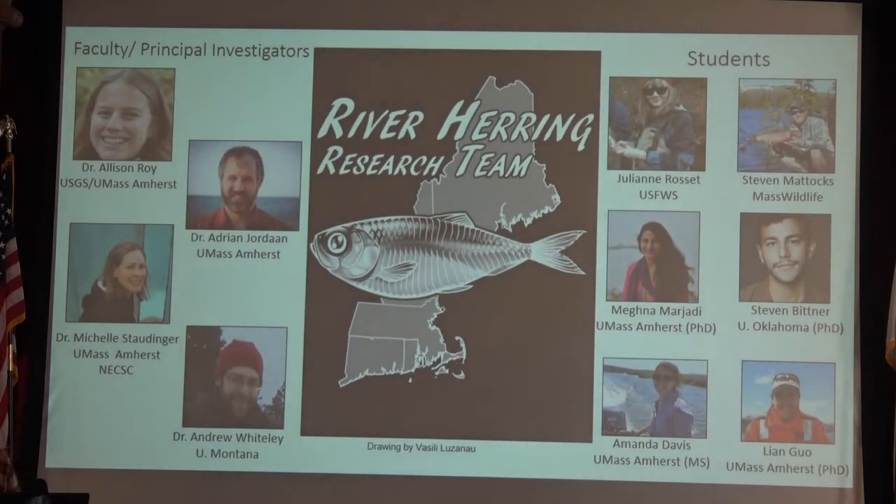As far as river herring is concerned, I'm just a small piece of the pie at UMass Amherst. This is a collection of folks currently working on river herring — some PIs and faculty, Dr. Allison Roy, I'm co-advised with her and Adrian Jordan. Dr. Michelle Staudinger is faculty and also part of the Northeast Climate Science Center. And Dr. Andrew Whiteley, although he's moved on to the University of Montana, is still heavily involved in a lot of our work.